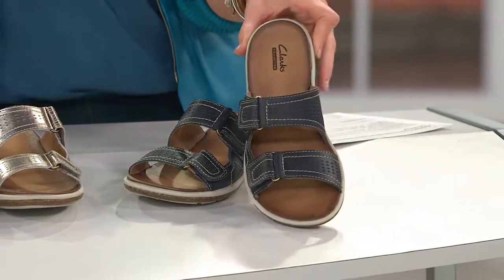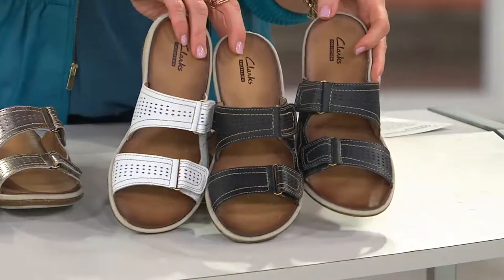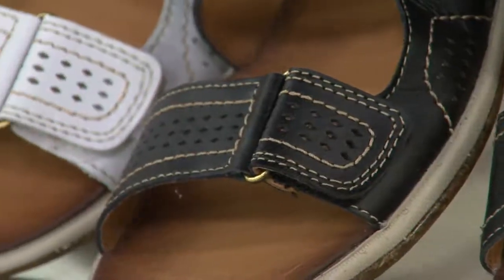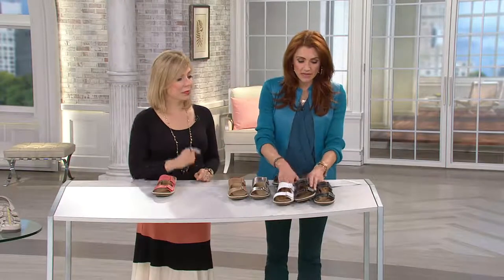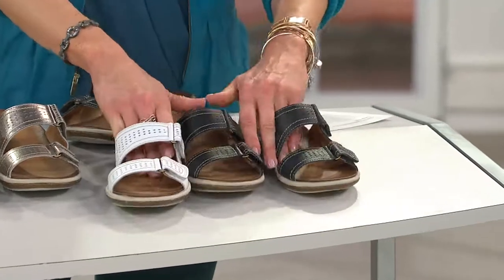I've had two knee replacements. Bless your heart — so that helps with comfort and walking. I have them on now. The pair I have on must be at least 10 years old. Don't they last forever? They do, and I go to them instead of slippers. They support your feet more than slippers, don't they? They're more comfortable too, and with the two knee replacements, that helps. Those were your three colors — navy, black, and white. What do you think about the price since you have so many Clarks? They're always a good price when they're on QVC.